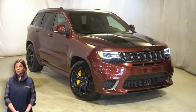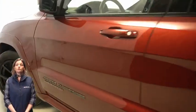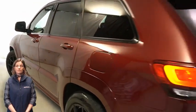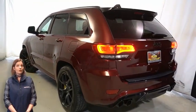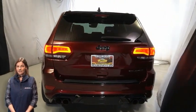With bi-xenon HID projector headlamps, LED fog lamps, 20-inch aluminum wheels, Brembo six-piston front brakes, and power heated mirrors.